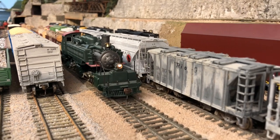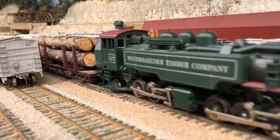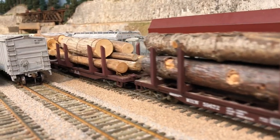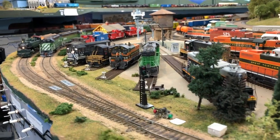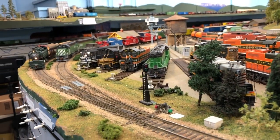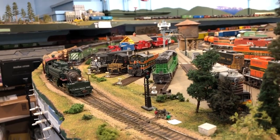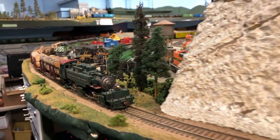Now we've arrived down in Everett's Bayside Yard along Puget Sound's coastline. We're coming around the curve, leaving Bayside Yard headed south towards Seattle, running along Puget Sound.